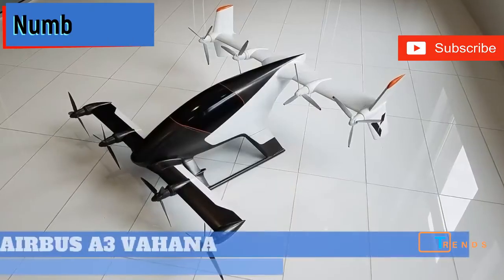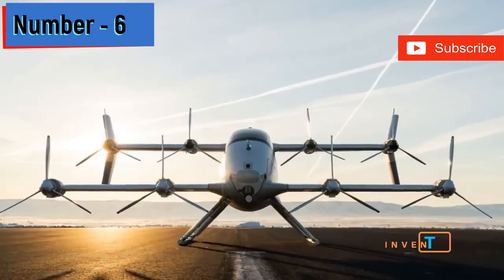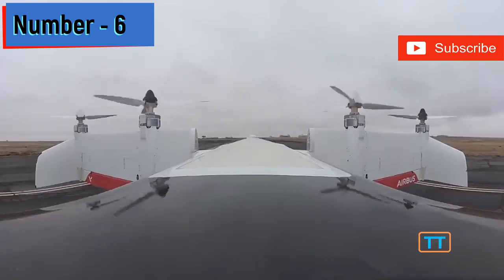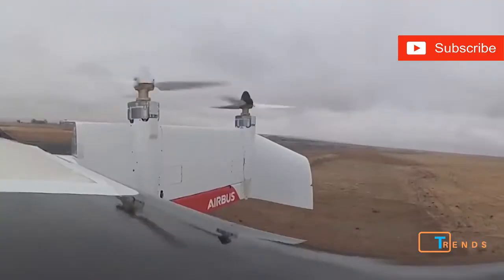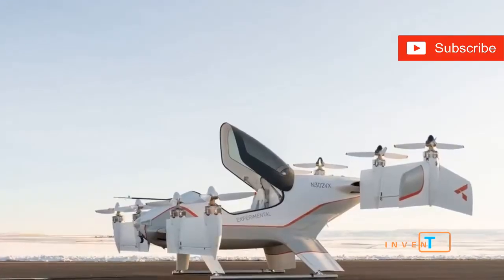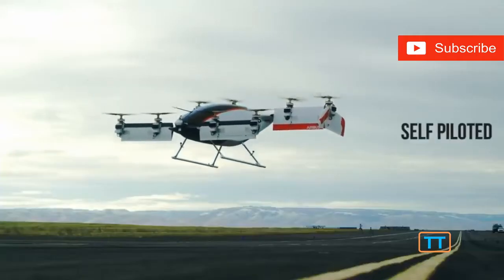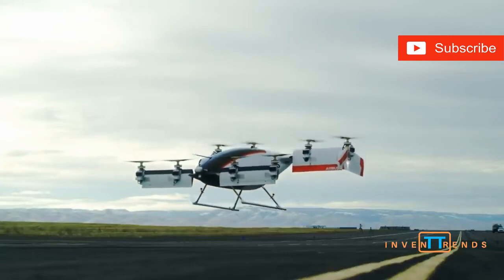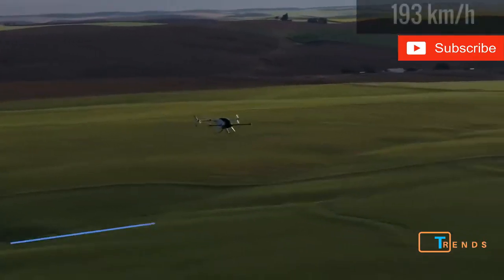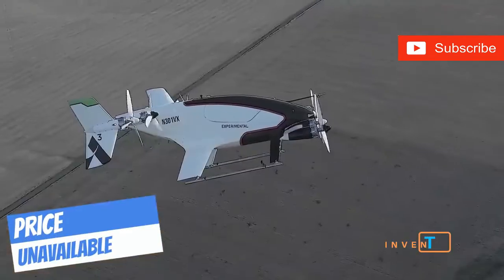Number 6. This spacecraft-looking thing is as real as you or me, but definitely feels like something from the future. This is the Airbus A3 Vahana, an all-electric aircraft capable of vertical takeoff and landing. If that's not cool enough for you, well, how about the fact that there's only room for one person and there are zero flight controls? Yeah, this thing is pilotless. It's made to be like an Uber for the air and is remote-controlled from a different location. This future taxi has cruise speeds to rival even New York taxi drivers, able to fly at 120 miles an hour with a range of 31 miles. This one might be a little harder to flag down, though.